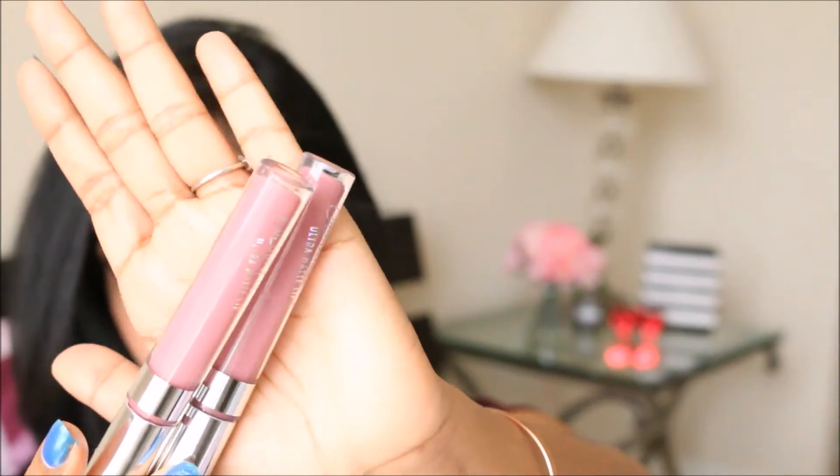I fell in love with the formula. If you've been watching my videos for a while, you know I don't like dry matte lip formulas, but this one is different. The first time you apply it, it looks like a satin lip color, but after about 30 to 45 seconds it turns into a total matte finish. Once it sets, it's not sticky at all — it feels so light, like you're not wearing anything.